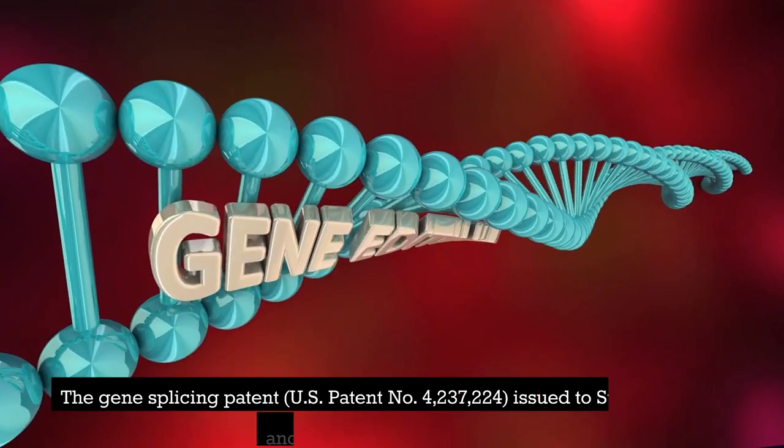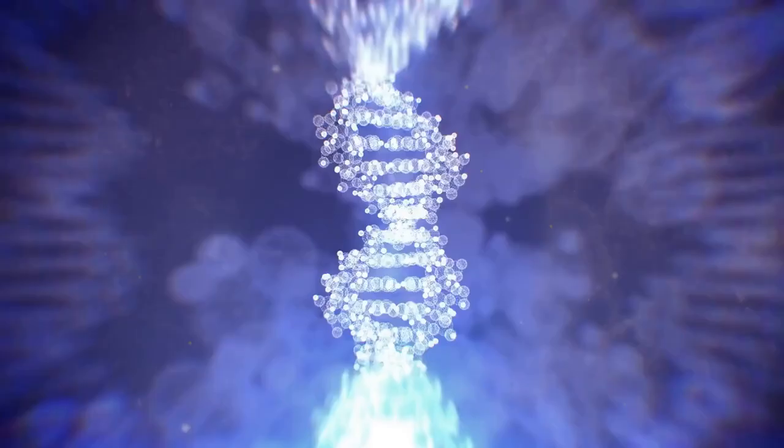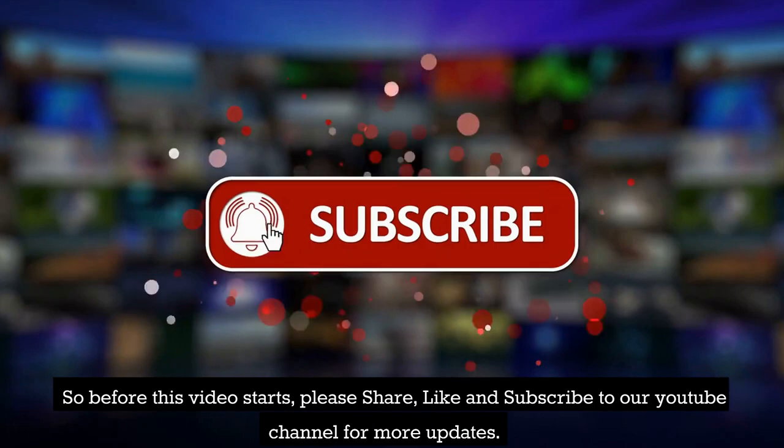The Gene Splicing Patent, U.S. Patent No. 4,237,224, issued to Stanley Cohen and Herbert Boyer in 1980. Welcome to Patentimatics. In today's video, we will talk about the Gene Splicing Patent, U.S. Patent No. 4,237,224, issued to Stanley Cohen and Herbert Boyer in 1980. Please share, like, and subscribe to our YouTube channel for more updates.